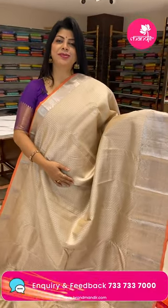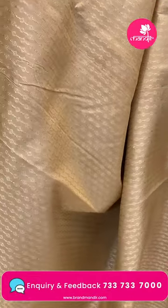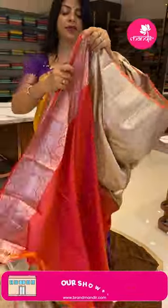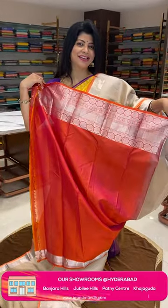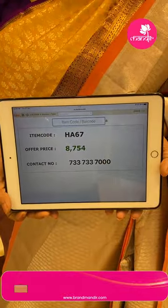Next saree — beige and light orange, stripes with diamonds. Border features florals, diamonds, and edge contrast. Pallu has curvy checks with leaves, floral butas, and double floral borders. Florals in block borders. Blouse: orange and pink dual tone, peach color with border. Price is very attractive — 8,754 rupees only. Code is HA67.